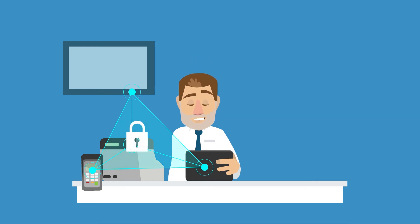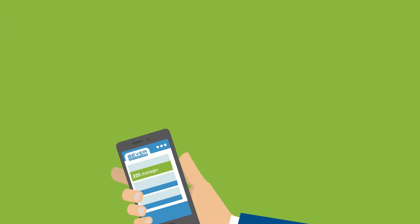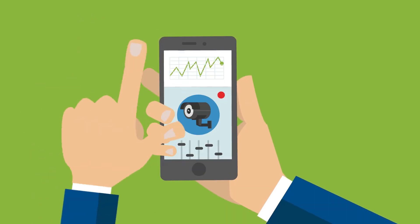But also very safe, because all data is encrypted. Only you decide who has access to your connected system. A smartphone app lets you remotely view, analyze, and configure all connected devices 24/7.